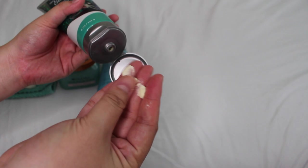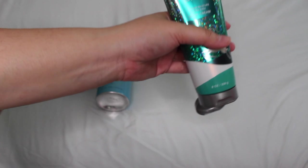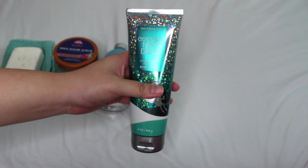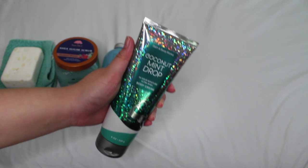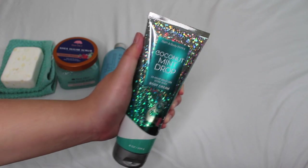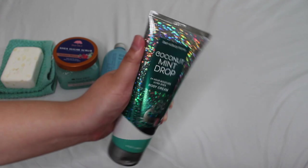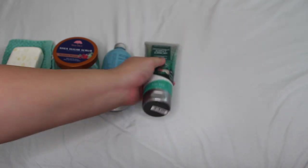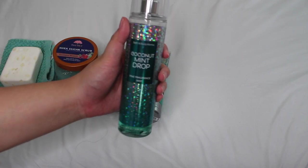The Coconut Mint Drop body cream has white coconut, iced peppermint, and winter musk. This is by far one of my favorite coconut fragrances — it's sweet but not gourmand, not too coconutty, not too pepperminty, just right in the middle. I put a lot of you on to this during last winter's semi-annual sale and you guys really enjoyed it. It's a great underrated scent if you want to spice up your routine.